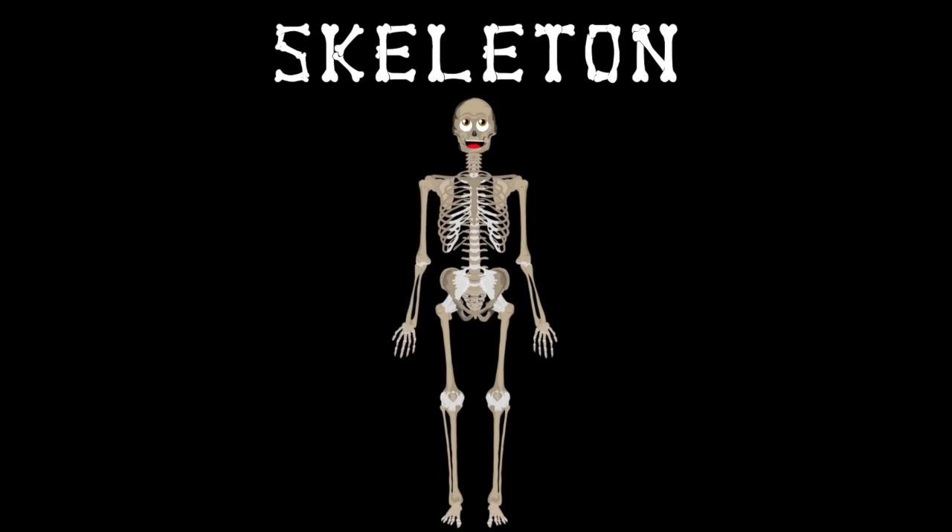Hello, I'm your skeleton, as you can plainly see. Here's some of the 206 bones in the human body.